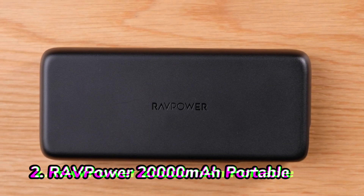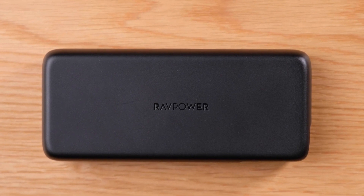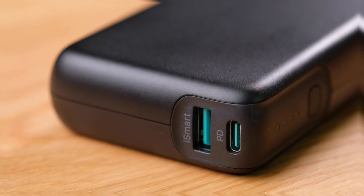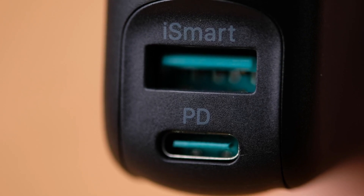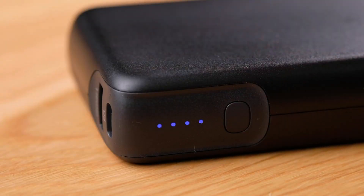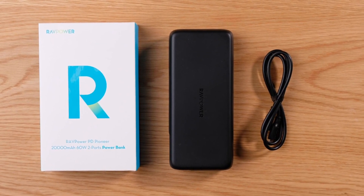Number 2: RAV Power 20,000mAh Portable. The RAV Power 20,000mAh Portable Charger is a budget-friendly option for a travel powerbank. It's small, lightweight, and has a long battery life. It also has two USB ports, so you can charge two devices at the same time.